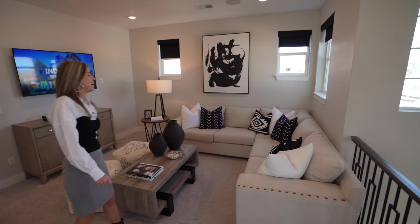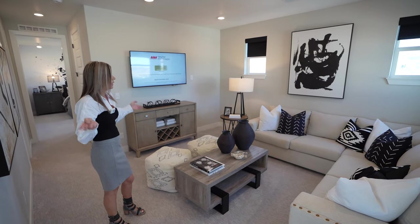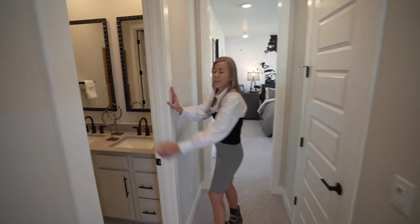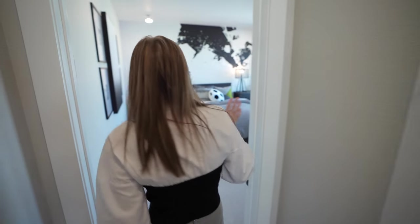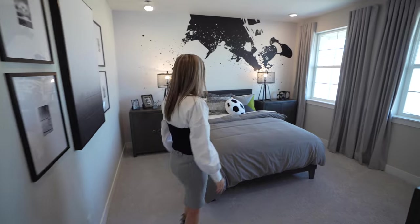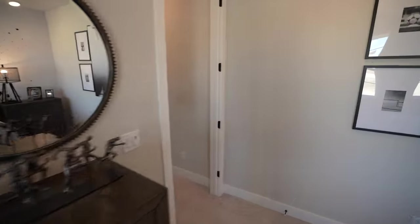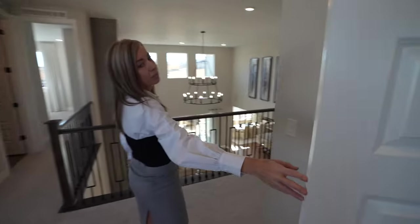Over this way we come to a loft — just so you know, this loft can be converted to a bedroom if you need an extra one. Coming this way there's a full bathroom and a linen closet. On to the next secondary bedroom, which faces the front of the home and has a great big walk-in closet, plus an additional linen closet.